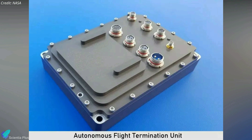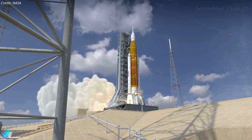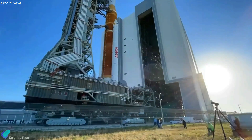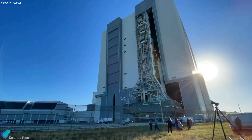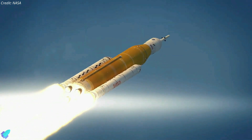NASA has recently submitted a waiver request to the US Space Force regarding the FTS batteries. If the Space Force extends the FTS certification, NASA will try to launch the Mega Moon rocket on September 23 or 27. If the certification is not extended, NASA will have to return the rocket to the assembly building to test and recertify the batteries, which would push the launch to the next window opening on October 17 and running through October 31.